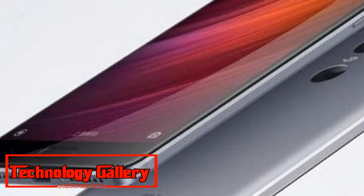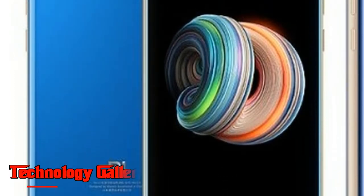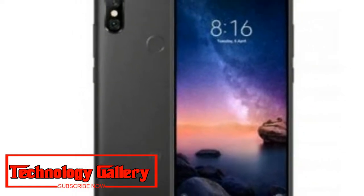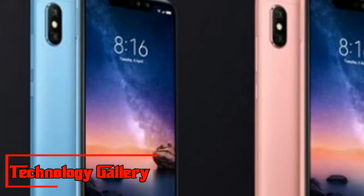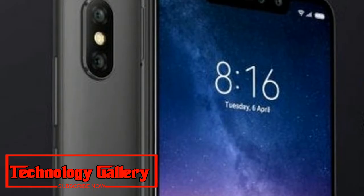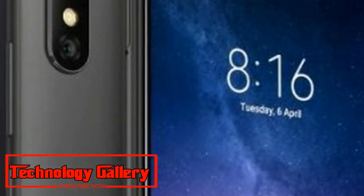For comparison, the Redmi Note 5 Pro is priced at ₹14,999 for the 4GB RAM variant, while its 6GB RAM model is priced at ₹16,999 in India. The internal storage is 64GB on both models and is expandable up to 128GB via a microSD card slot.